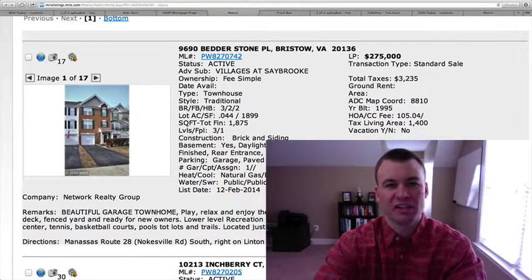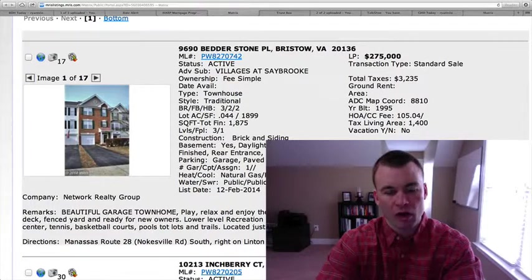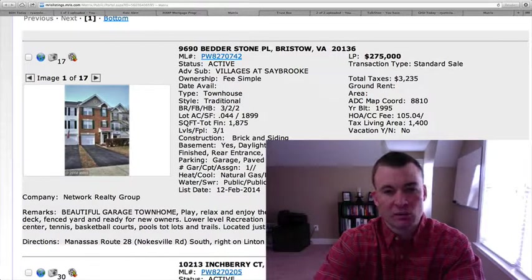Hey guys, and welcome back to Bristow Daily Homes. Ryan here again. Hope everybody's having a good week so far. I know we have a huge snowstorm coming our way late this evening, but needless to say, we're still here going to provide you the homes each and every day that they come on the market.